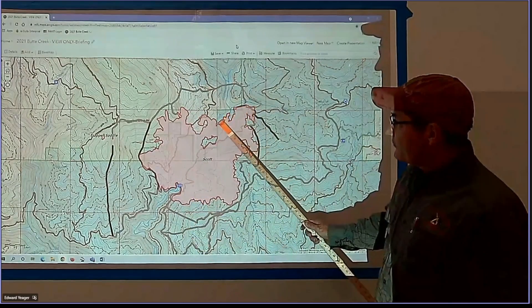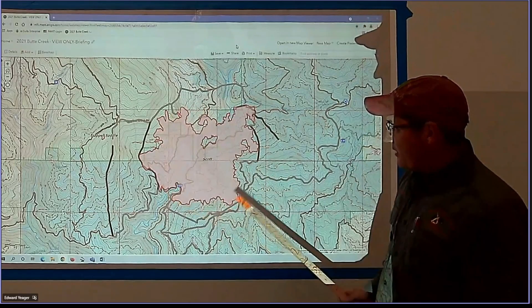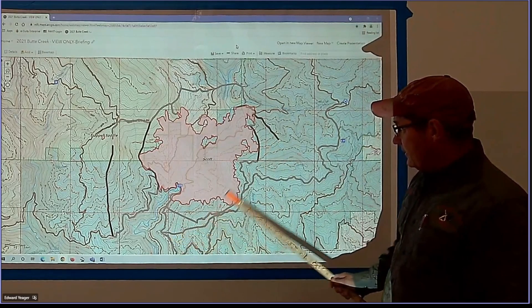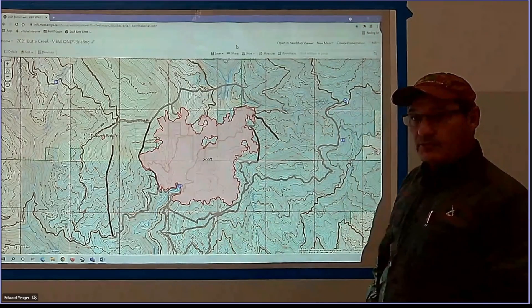We're going to try to get this line punched in up here, finish that off today, and then look for other opportunities to go direct if we can do that anywhere in there today. Continue to put in this line, cutting trees out of the way and removing brush.